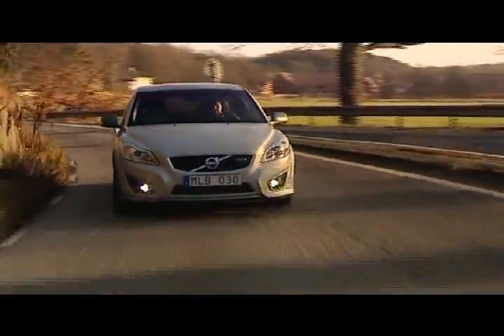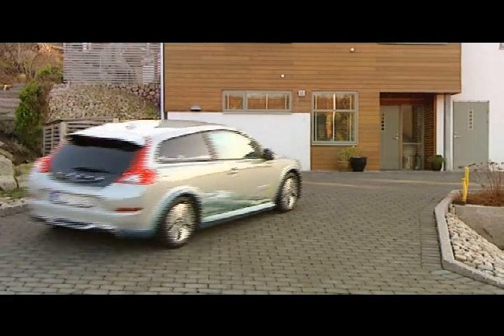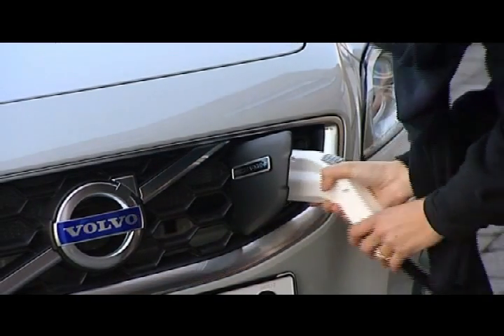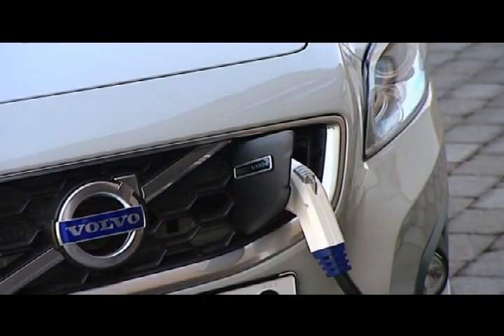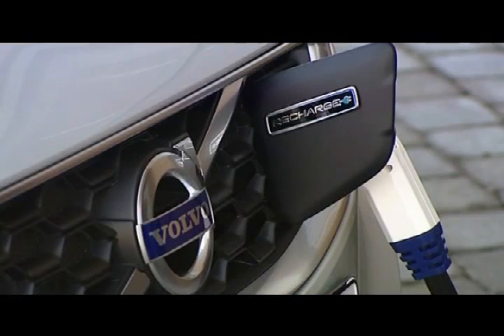As early as next year, Volvo Cars hopes to have a test fleet of electric cars in order to be able to actively study how these cars are used. Here they will investigate the various impacts in terms of battery life, battery capacity versus how you use the car, the topography, and also the climate.